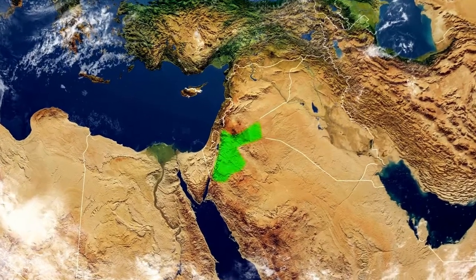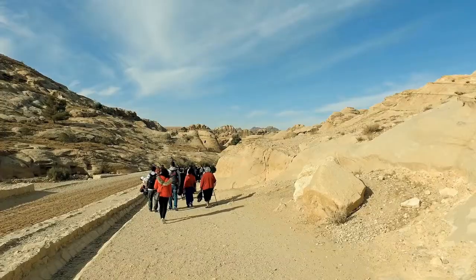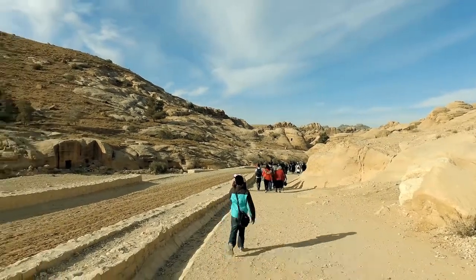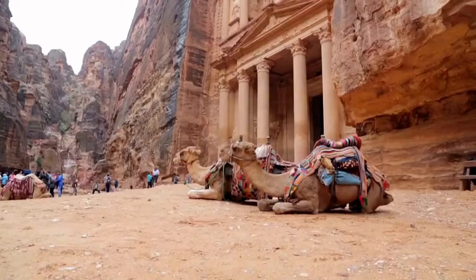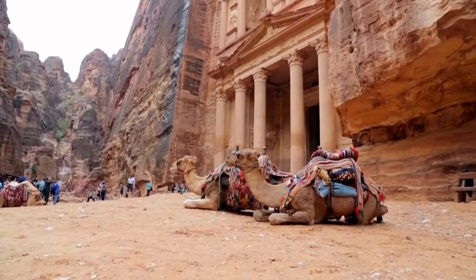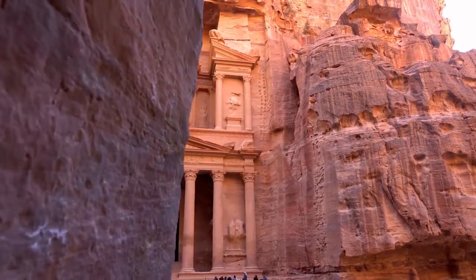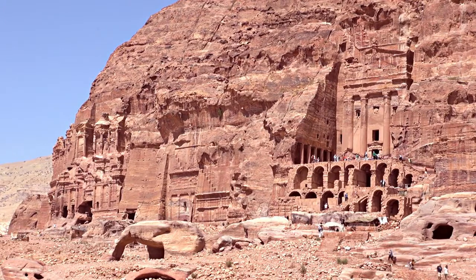Hi friends, welcome to Trending Places. Today we showcase Petra, Jordan. Located in Jordan's southern desert, Petra is a well-known archaeological monument. It is reached via the Siq, a tiny canyon with tombs and temples carved into pink sandstone cliffs, earning it the nickname 'Rose City.'